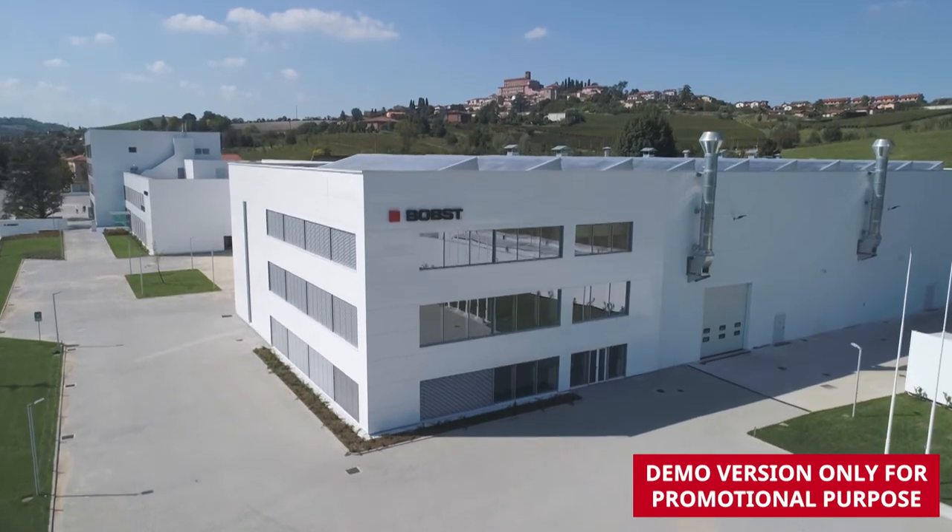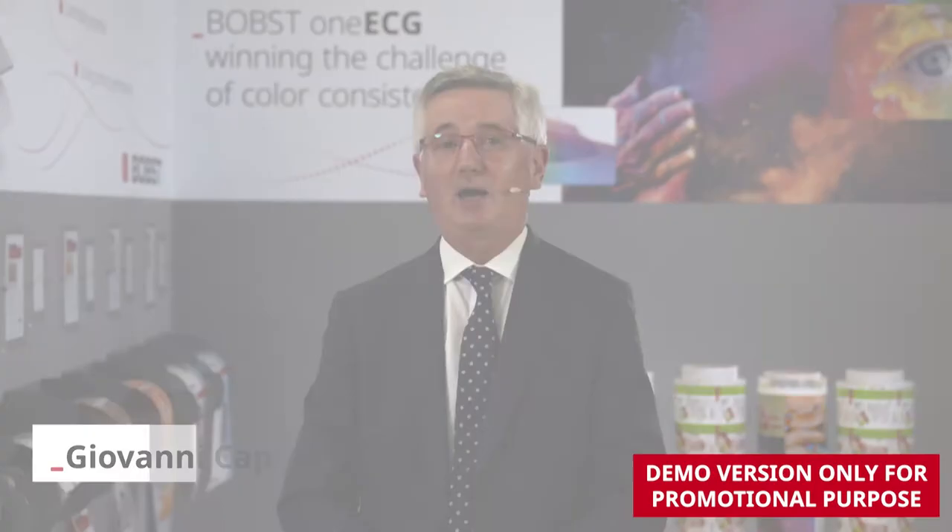Welcome to Bob's Italia, San Giorgio Monferrato. Welcome to the Bobst site of San Giorgio Monferrato, Italy. The site has been recently renovated and it now hosts over 20,000 square meters of production and office space.